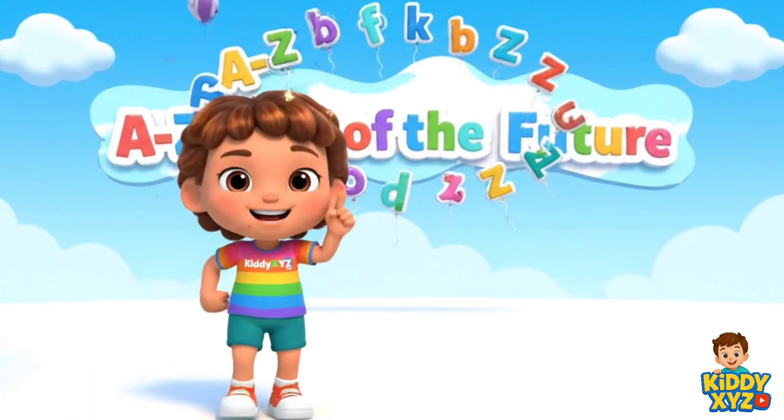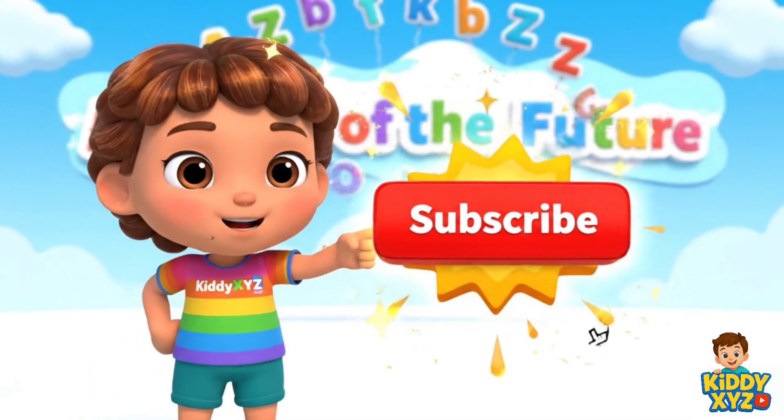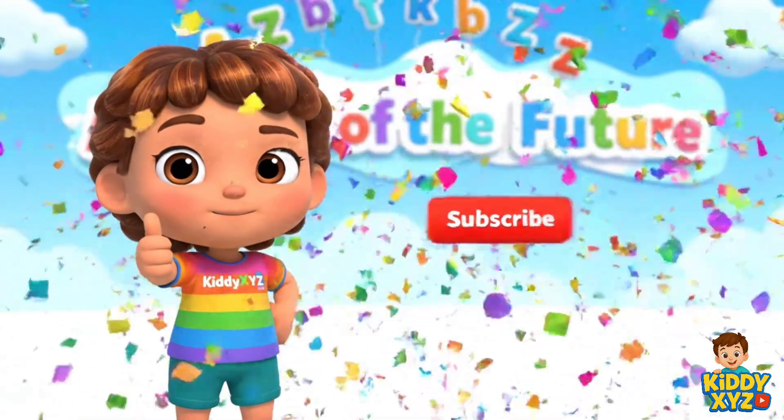Thanks for learning A-to-Z Jobs with me, and don't forget to click Subscribe for more fun! Come on!